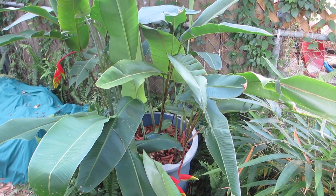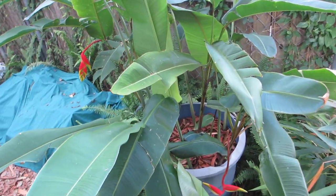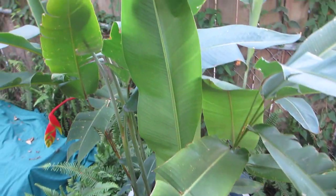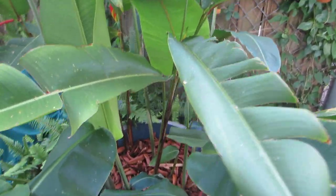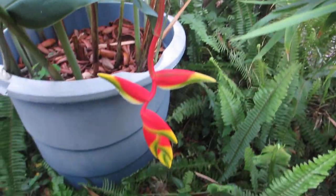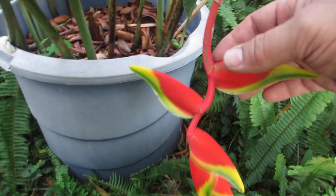Hello, welcome to Randy's Tropical Plants. This week's plant of the week is a relative of bananas and bird of paradise — this is the Heliconia rostrata, the lobster claw heliconia. It's called that because of its beautiful flowers which look like a lobster's claw.